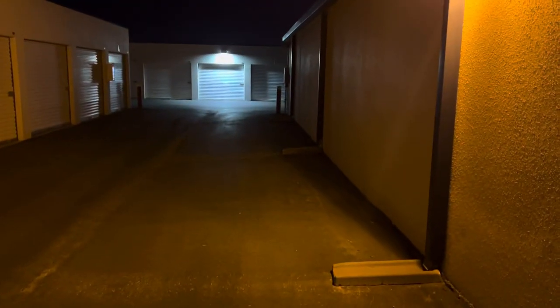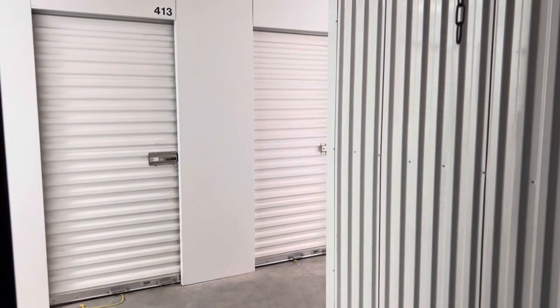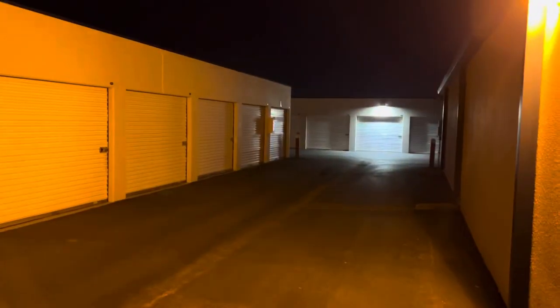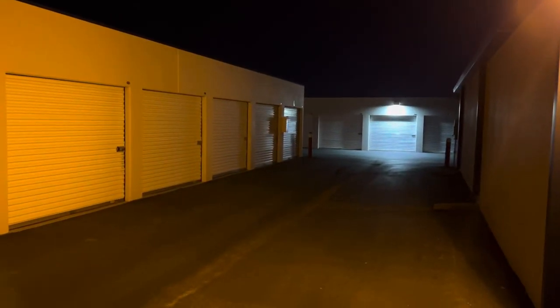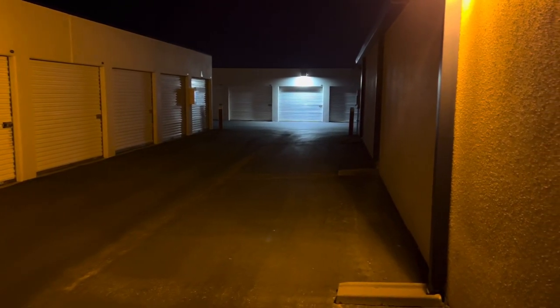Everything here is very clean, safe, and very secure with 24-hour access. I did indoor units, so let me show you. These are all the outdoor units — there's many of them, this is just one row, but there are many many out here.